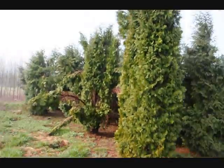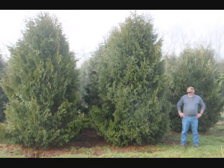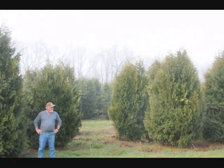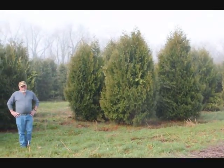Give us a call at 215-651-8329. These are 12 to 14 foot Niagara arborvitaes, and you can see they're nice and full. Just give us a call if you want some real big Niagara arborvitaes at 215-651-8329. Thank you.